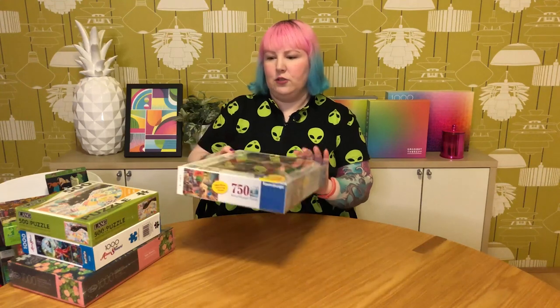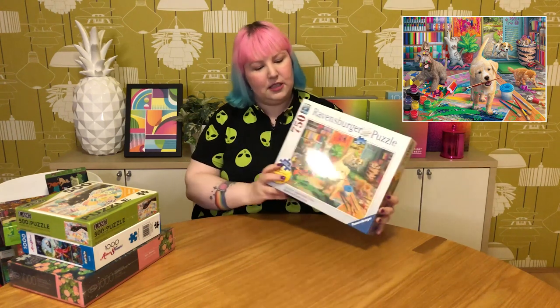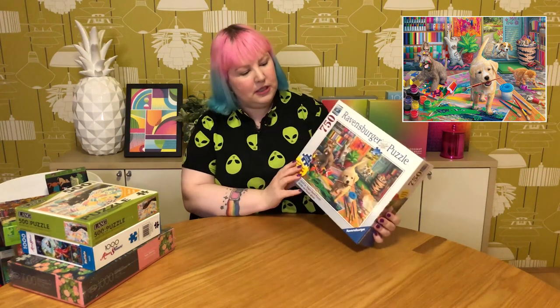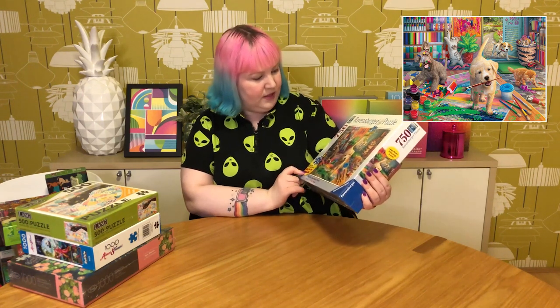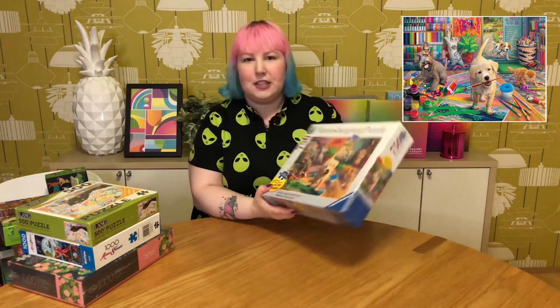We've got this cute little 750-piece Ravensburger one called Cute Crafters. It's got really adorable cats and dogs getting up to all sorts of mischief in someone's craft room. It's a really cute, fun, and colorful image — and it's Ravensburger, so I know the quality is going to be pretty good. It is a larger piece size, so yeah, looking forward to that one.